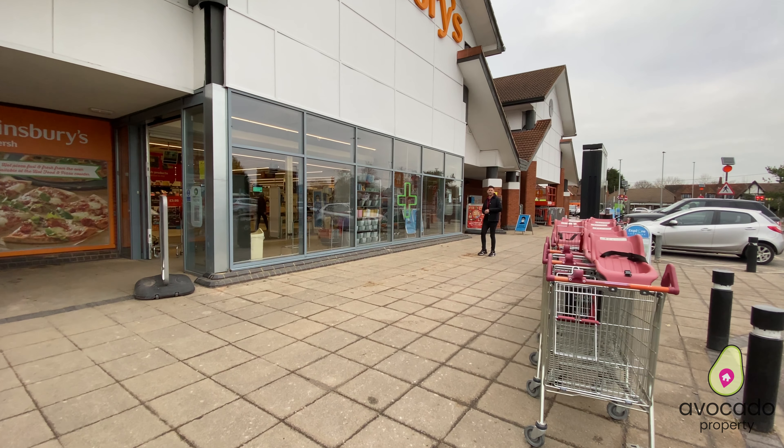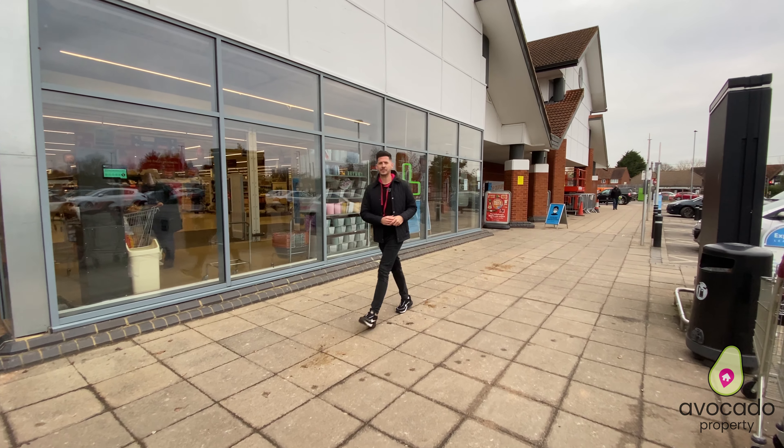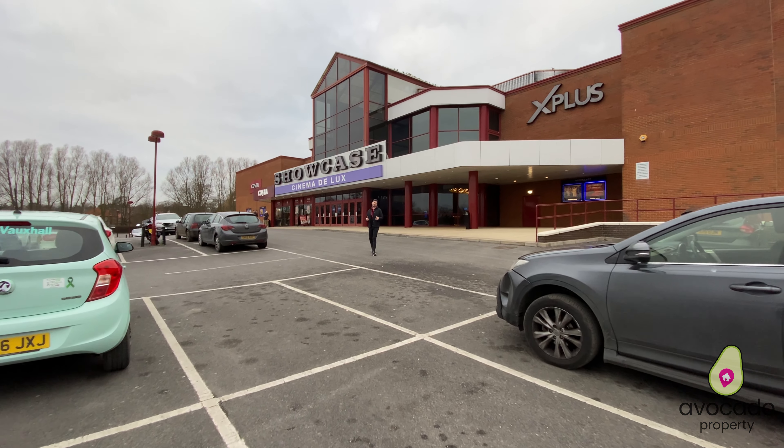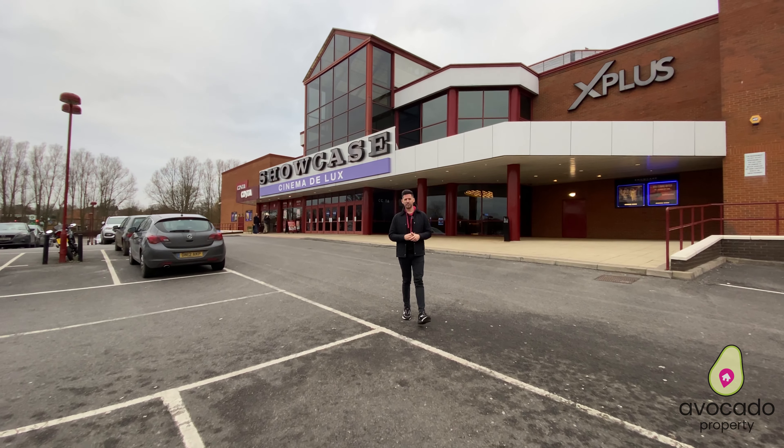First off, we have Sainsbury's which is only a short walk away from the property, plus you've got Wokenham not too far from here either. And then on the other side of the property you've got a showcase cinema, two Costas, and a steak restaurant — perfect for those evenings.